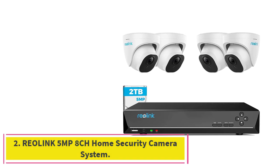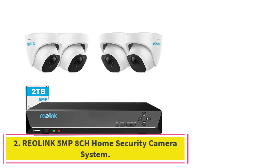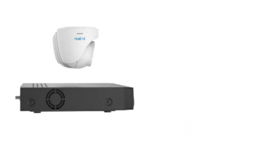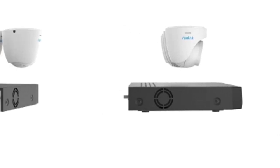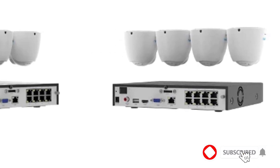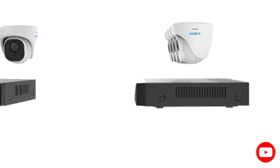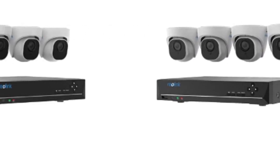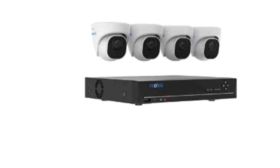Number 2: the Reolink 5MP 8-channel Home Security Camera System. In case you are not willing to install bullet-type CCTV cameras, Reolink offers another option. This set includes dome CCTV cameras, which are comparatively compact. The dome camera set from Reolink is a great choice for both indoor and outdoor applications, with 4 cameras that can be easily installed in any corner without needing to relocate them.